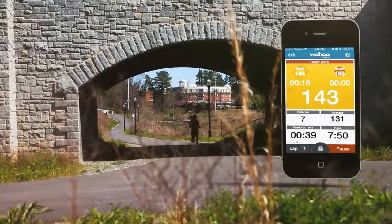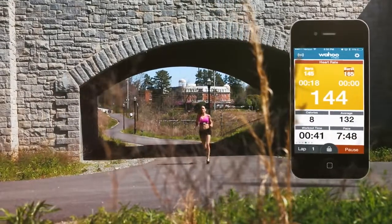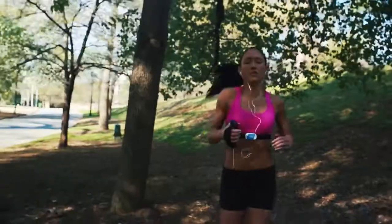The 8-week Wahoo Burn and Burst training program is designed to burn fat or improve performance by using heart rate to make the workout more effective.